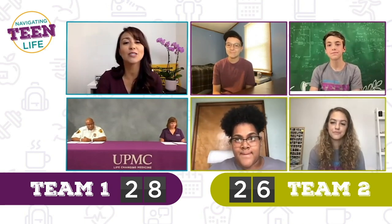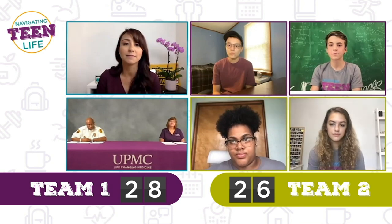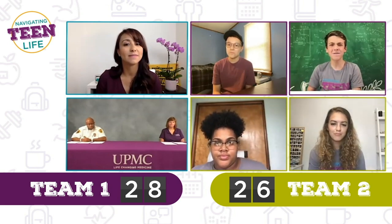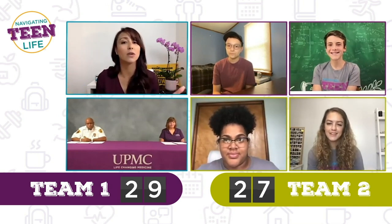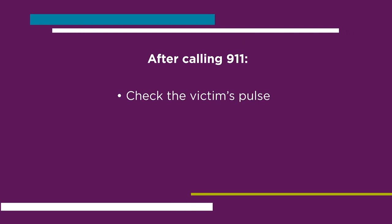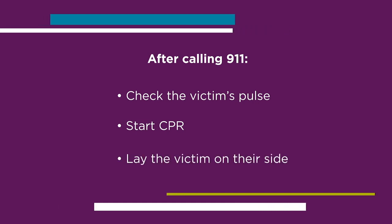True or false: after calling 911, there's nothing you can do to help an overdose person until help arrives. Austin, Finn, Gabby, and Naya all say false. You guys are all correct — it is false. There are things you can do: check their pulse, start CPR, lay the person on their side, and call 911 or delegate someone to call 911 for help and additional resources.